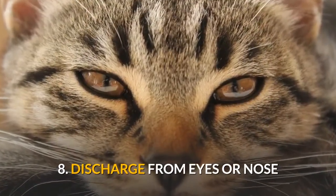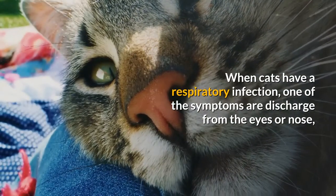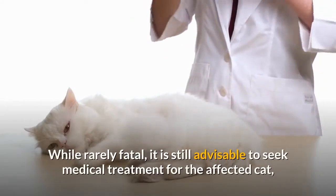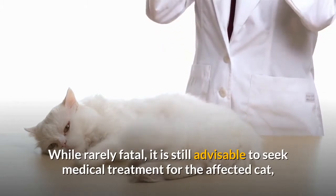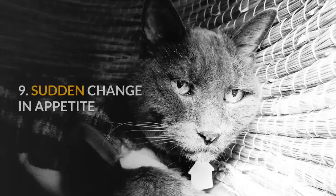8. Discharge from eyes or nose. When cats have a respiratory infection, one of the symptoms is discharge from the eyes or nose, on top of shortness of breath or panting. While rarely fatal, it is still advisable to seek medical treatment for the affected cat, as the infection can be spread to other cats.